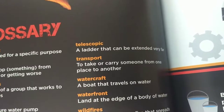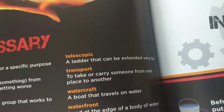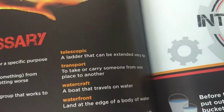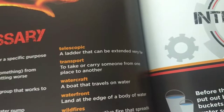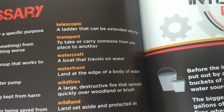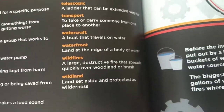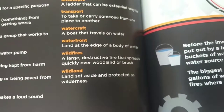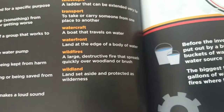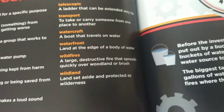Telescoping: a ladder that can be extended very far. Transport: to take or carry someone from one place to another. Watercraft: a boat that travels on water. Waterfront: land at the edge of a body of water. Wildfires: a large destructive fire that spreads quickly over woodland or brush. Wildland: land set aside and protected as wilderness.